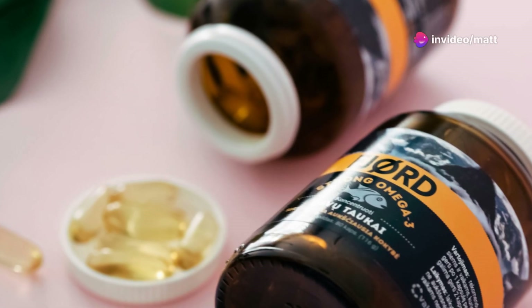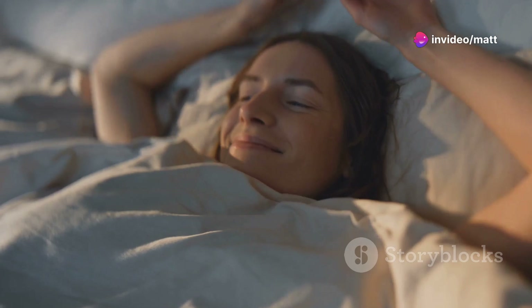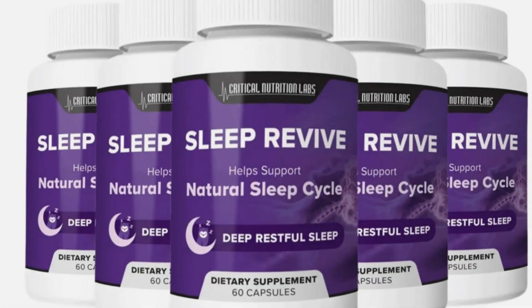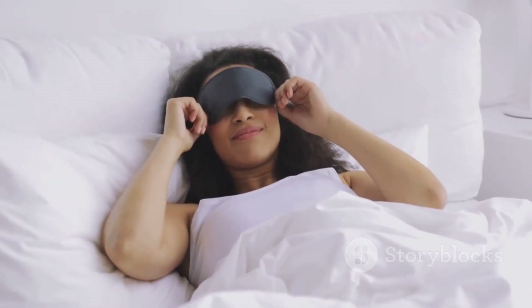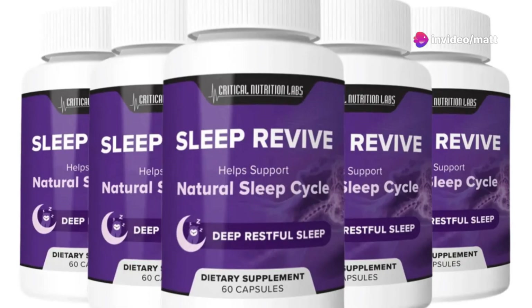The best part is that Sleep Revive is made with all-natural ingredients, so you don't have to worry about any harsh chemicals or nasty side effects messing with your body. If you're looking for a natural, effective way to improve your sleep quality, Sleep Revive is definitely worth checking out.